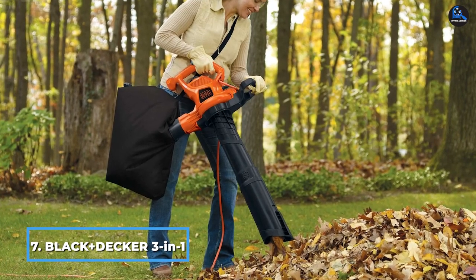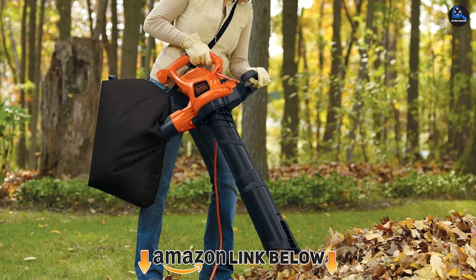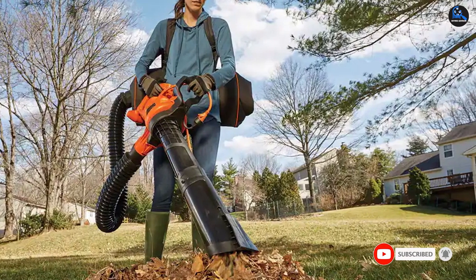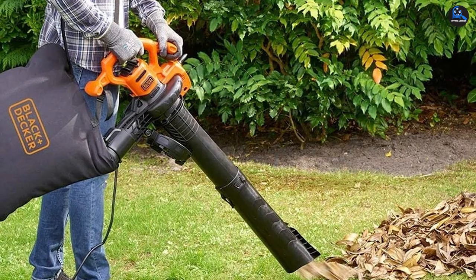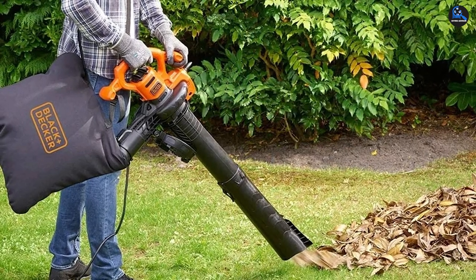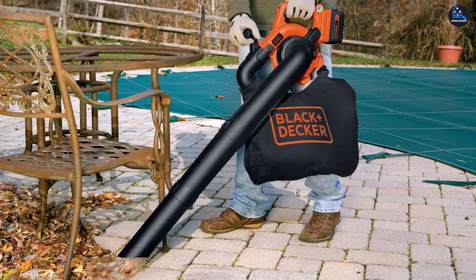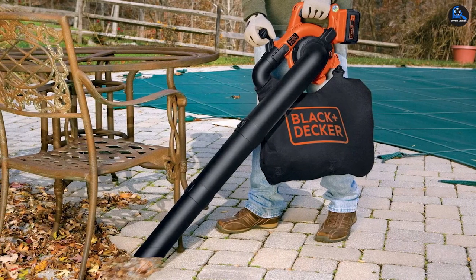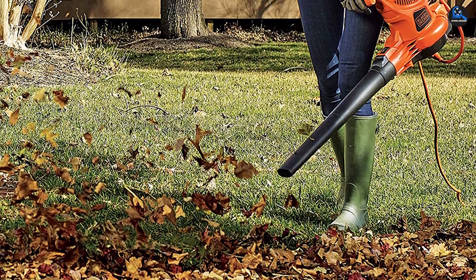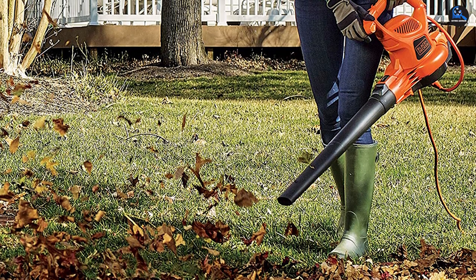Moving on to number 7, the Black+Decker 3-in-1 Electric Leaf Blower. It's a 3-in-1 blower, vacuum, and mulcher model that carefully tends to all your leaf blowing needs. It comes with a collection bag where the device collects all mulched leaves after shredding them to pieces. The secure tool-free mode changing facility allows swapping between blower and vacuum in seconds. Black+Decker has also included a built-in cord retainer to keep the extension in place and enhance uninterrupted usage. This combines with a maximum airspeed of 250 mph and two speed selections to clear out driveways, sidewalks, decks, and garages of all debris.